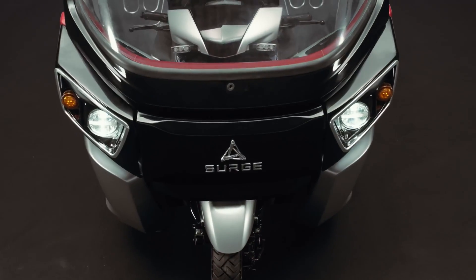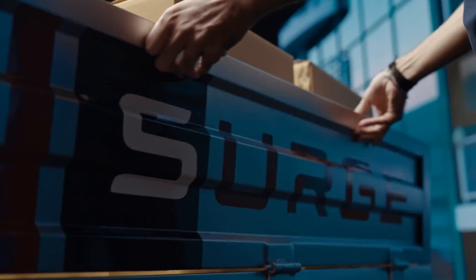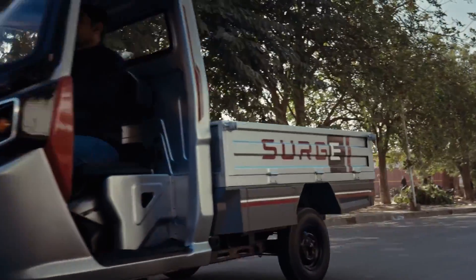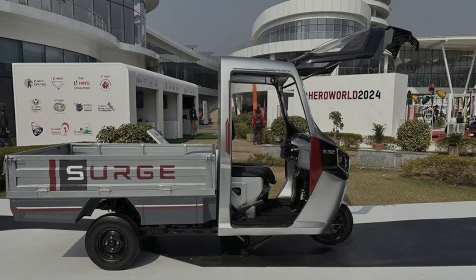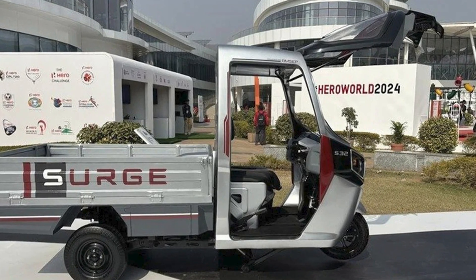Picture this: an electric rickshaw that can magically transform into an e-scooter in less time than it takes me to decide what to order for lunch. I mean, I'm still trying to figure out how to fold my laundry efficiently, and these guys are out here making vehicles that shape-shift like it's no big deal.